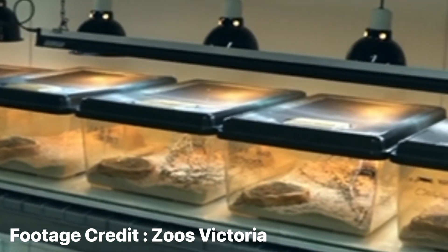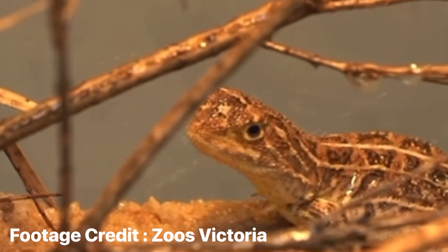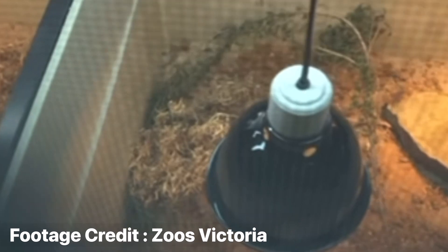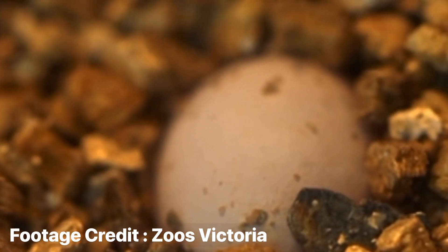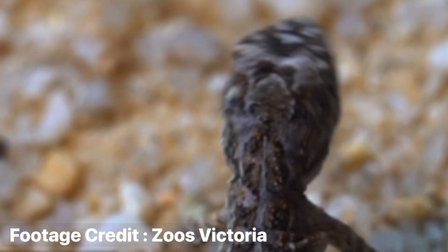A total of 16 grassland earless dragons were found in this tiny sliver of habitat, and these animals are now under the care of Zoos Victoria at Melbourne Zoo. These animals are going to be the founding members of a conservation and breeding program. While this species has never been kept in captivity before, Zoos Victoria has in recent years had great success breeding the very closely related and also endangered Canberra grassland earless dragon. We can hopefully take what we've learned from that species and apply it to the Victorian species to create an insurance population.